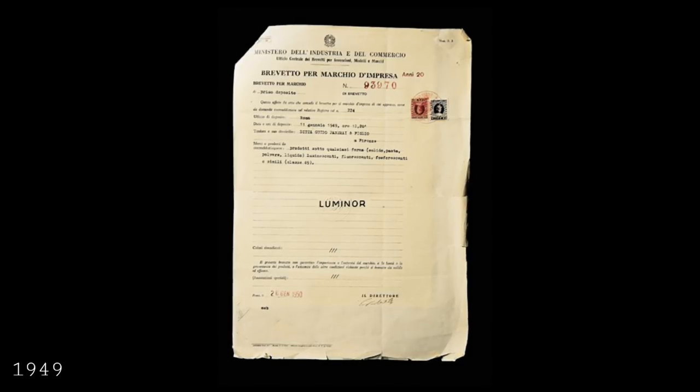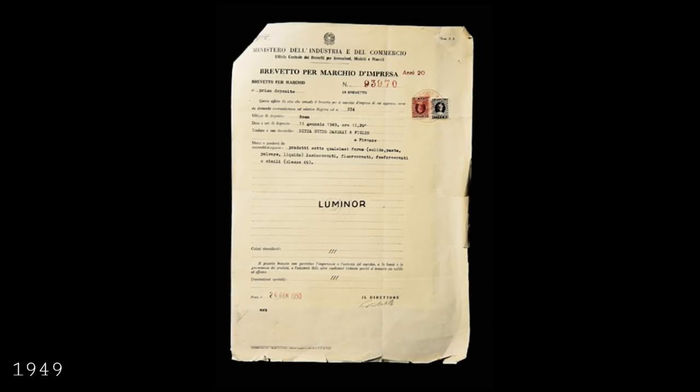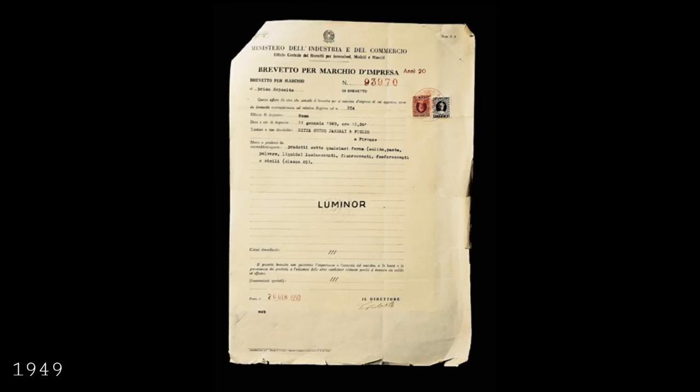Due to their military connection, Panerai continued using radium in quite vast quantities until 1949, when they came up with a new technology: Luminor. Luminor was the obvious successor to radium and was tritium-based — tritium being hydrogen-3, a hydrogen isotope and a beta particle emitter. These beta particles are far less potent, and it is certainly true that a watch case is more than significant enough to stop these particles from causing any lasting harm to a wearer.